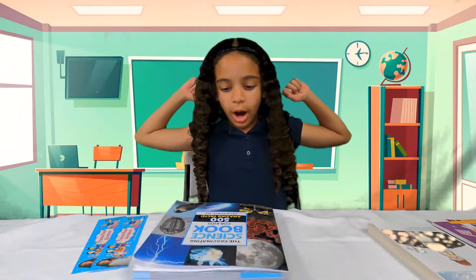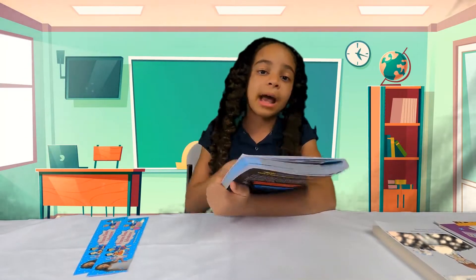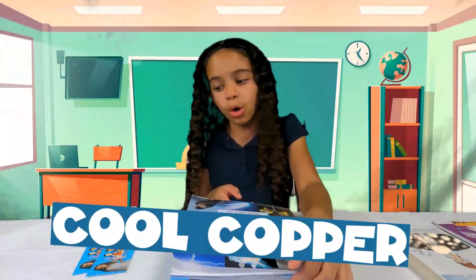Today guys, we are reading about the fascinating science book again. Last time we read about hunters with wings. Let's see what we're reading today! Looks like we're reading about Blue Copper!